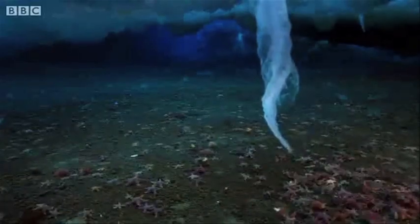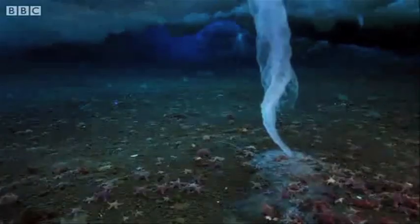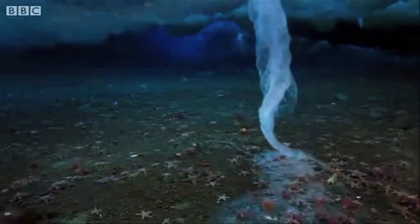The BBC filmed an underwater icicle of death in the Antarctic. The cold sinking brine is denser than the sea water and freezes as it contacts warmer water below the surface, eventually reaching the sea floor and freezing any creatures in its path.